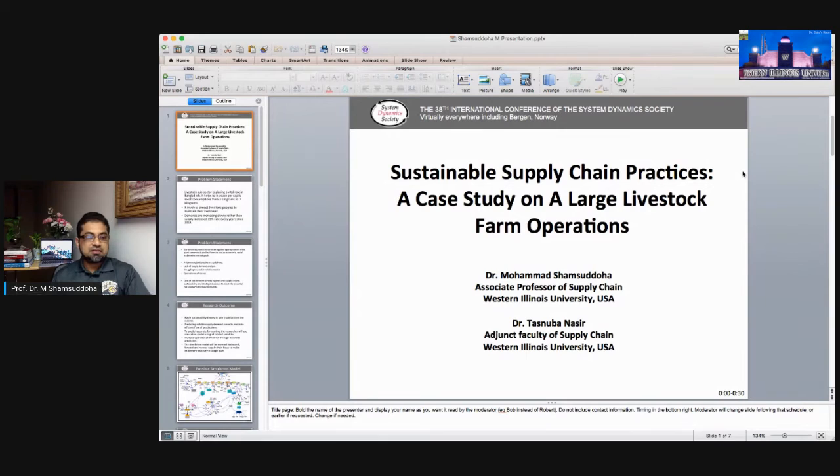My research work is in progress. I'm working on sustainable supply chain practice — it's a case study on a large livestock farm operation. The farm is producing almost 10 million day-old chicks per month and distributing them all over the country. The farm is established in Bangladesh, and they're facing volatile market situations, supply-demand issues, environmental challenges, disease loads, political unrest, and many other factors.